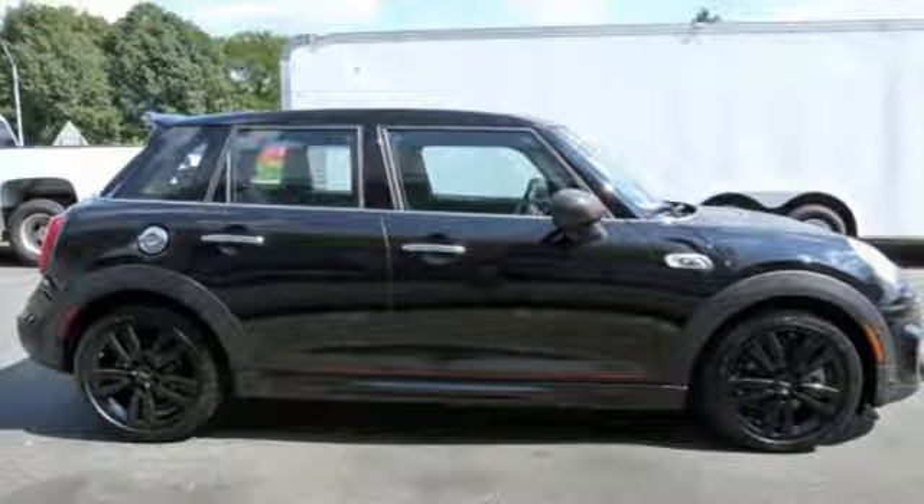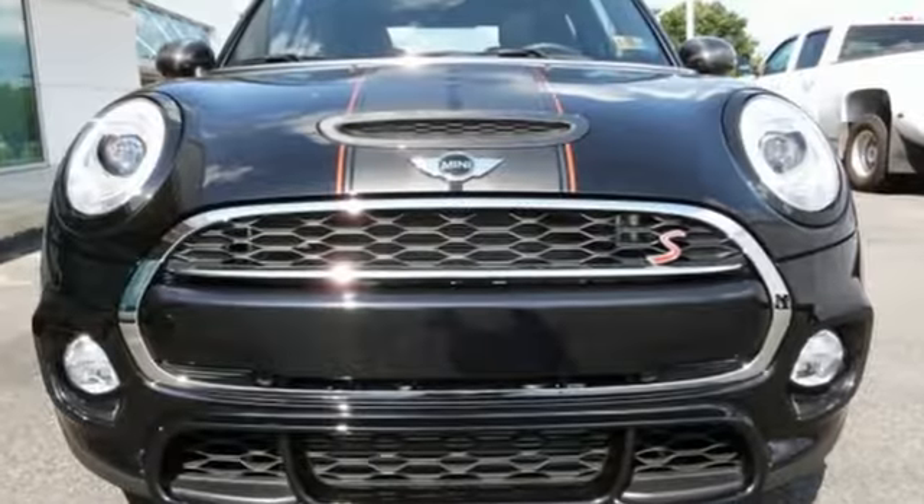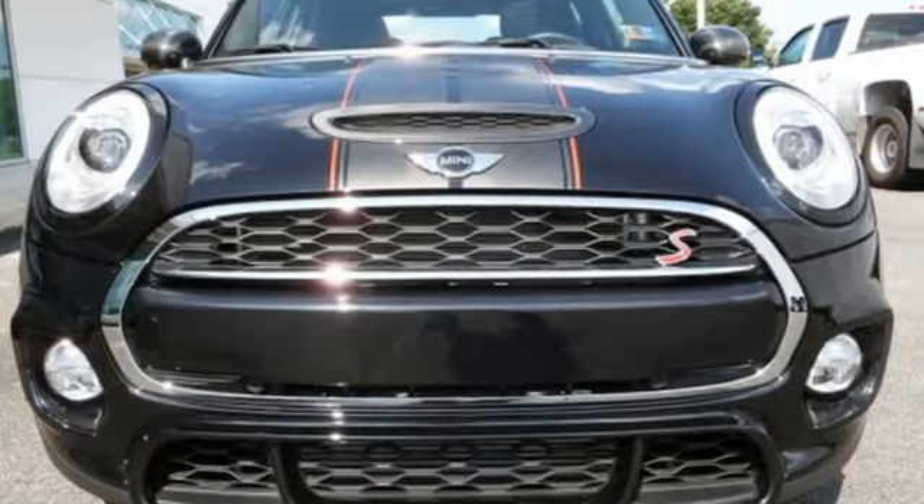If you want efficiency, fun, and freedom, you want the Mini Cooper. You need to drive it to believe it. See it for yourself today.